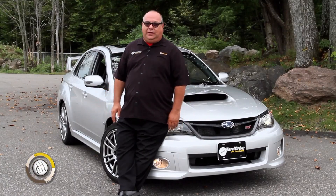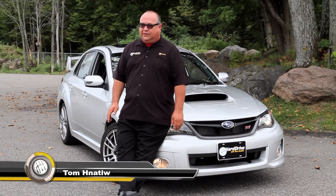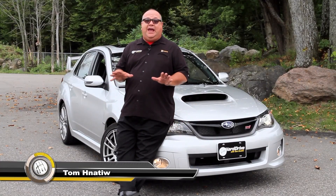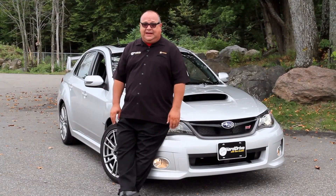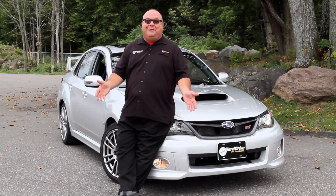You know, the most reliable car I've ever owned is a Subaru Legacy, still going with over 350,000 kilometers on it. The most fun I've ever had in a car was in a Subaru STi several years back, and the good news was it belonged to Subaru and didn't belong to me.